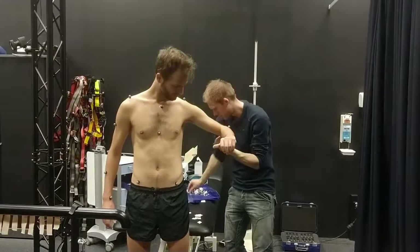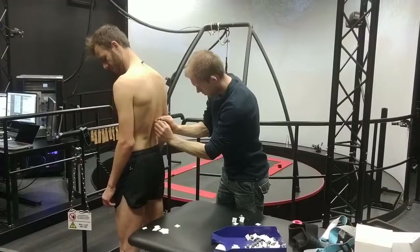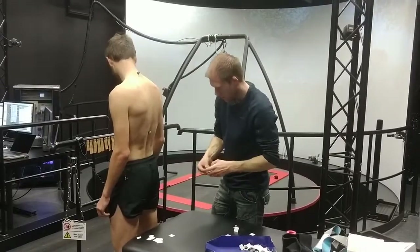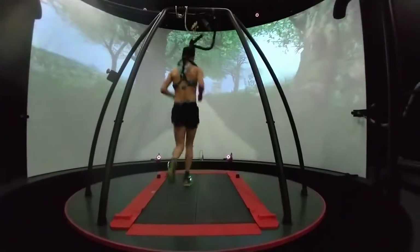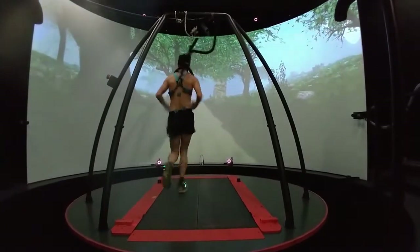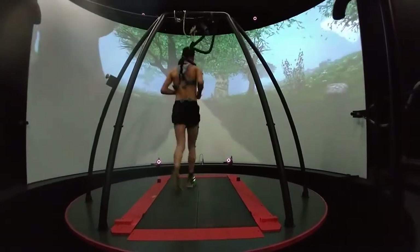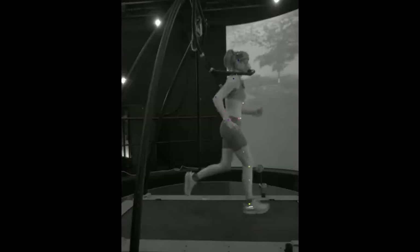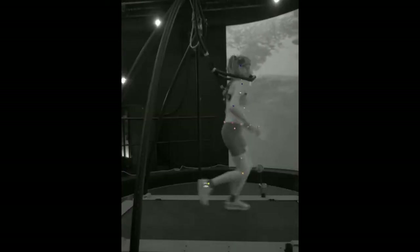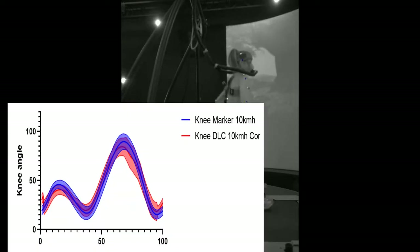Marker placement, especially for a full body model, can take a lot of time. This also limits this method to research facilities. Therefore, we also use the 2D video data from cameras placed sideways and at the back of the participant for markerless motion capture. We have trained our own neural network to automatically detect body landmarks, and preliminary data indicate that this performs very well compared to the gold standard Cairn system with marker-based data collection.